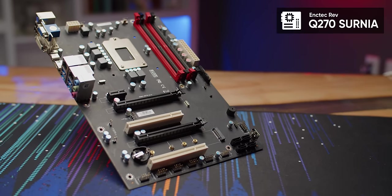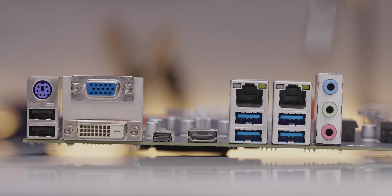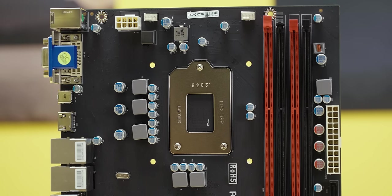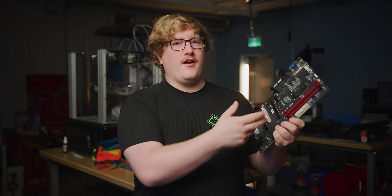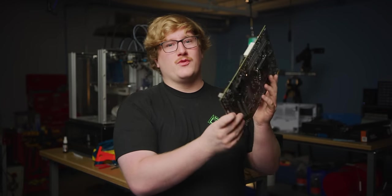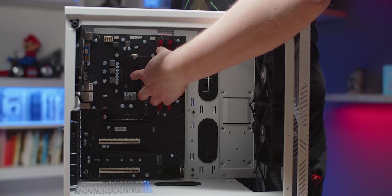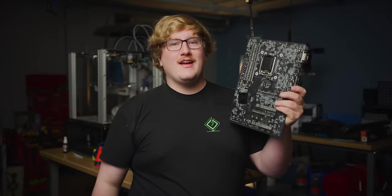One of the more well-known weird boards is the Anktek Rev Q270 Cernia, which is a relatively normal-looking motherboard. You've got display outputs, Type-C, dual gigabit ethernet — actually pretty impressive rear IO. But then you look at the front and, like, what? This thing has no CPU socket. You'd be forgiven for thinking the CPU is soldered on, but even the chipset is missing. It's when we flip it around that we see what's really going on: the CPU socket and the chipset are just chilling back here like it's no big deal.